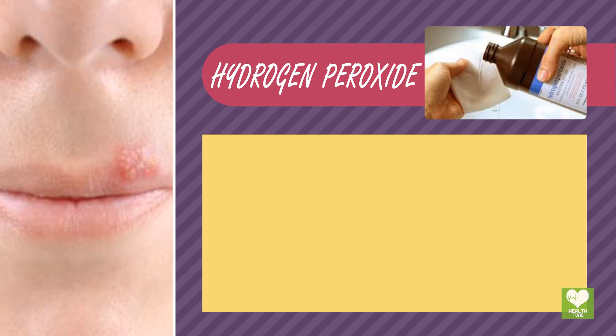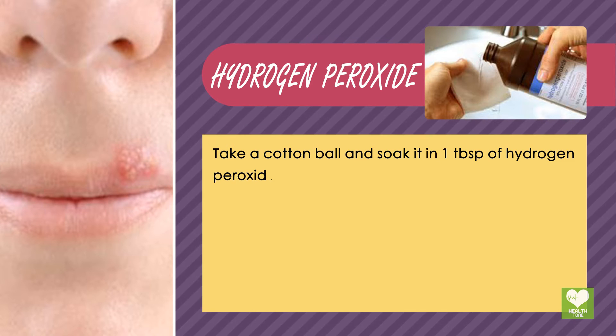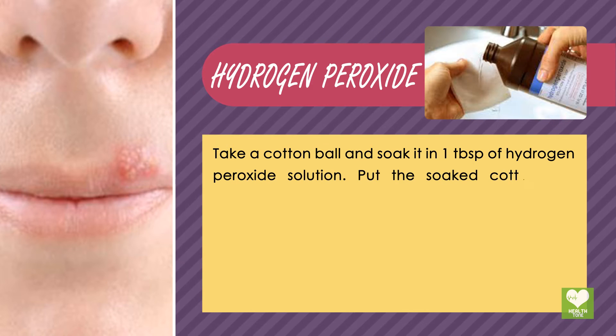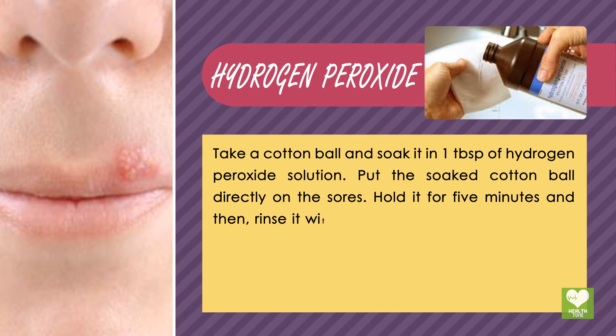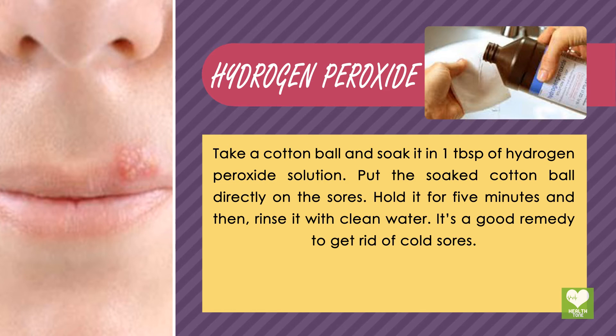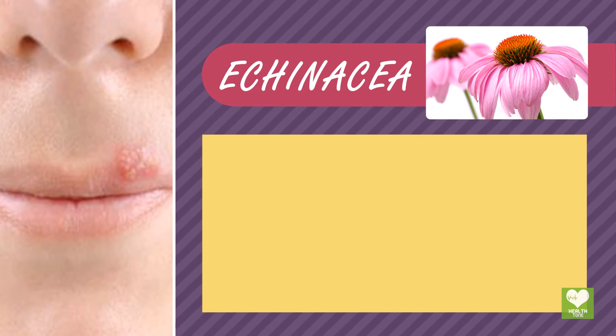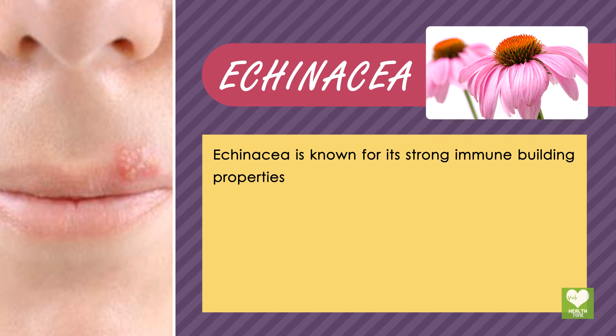Hydrogen peroxide: take a cotton ball and soak it in one tablespoon of hydrogen peroxide solution. Put the soaked cotton ball directly on the sore and hold it for five minutes, then rinse with clean water. It is a good remedy to get rid of cold sores.